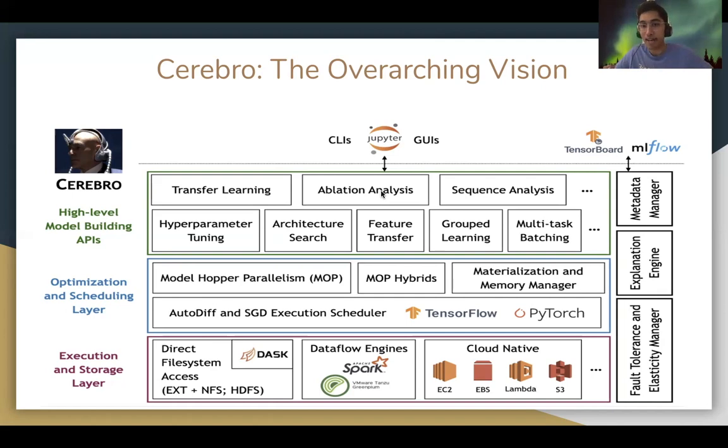On the right side, we have some auxiliary components such as a fault tolerance and elasticity manager to run delay-tolerant computations on the cloud reliably, an explanation engine to keep track of improvements for a large number of machine learning models that may be built at once, and a metadata manager to keep track of these artifacts.